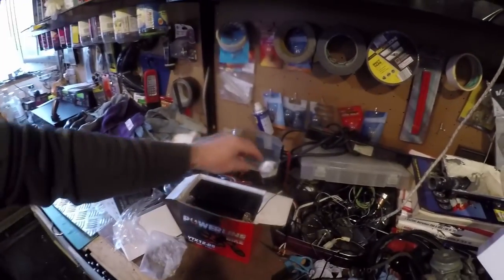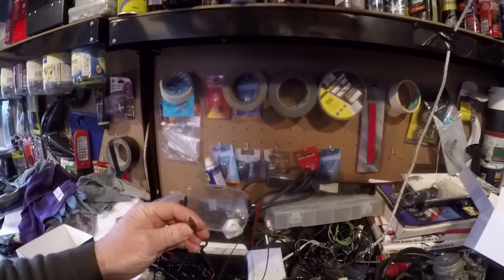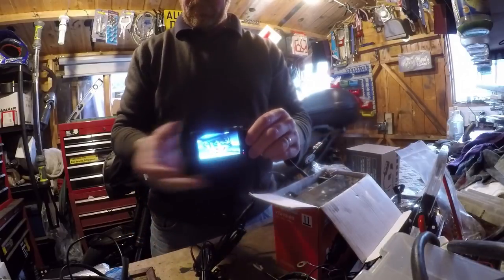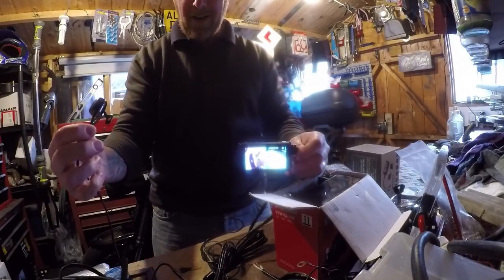Connect that to the battery on this side, then this part obviously just plugs straight in. Then we simply plug it in — and what are we going to see? Now you're seeing me — yes you are!